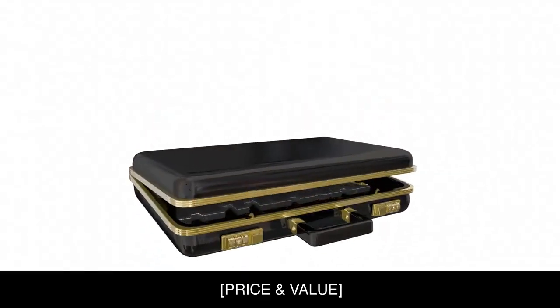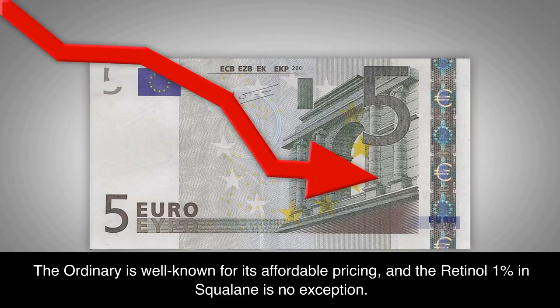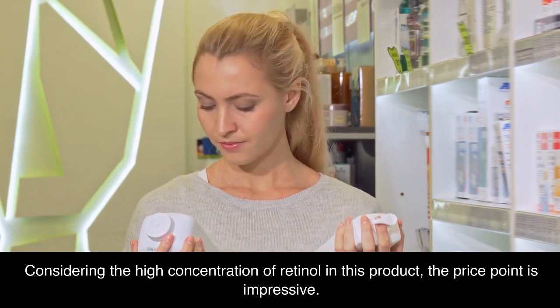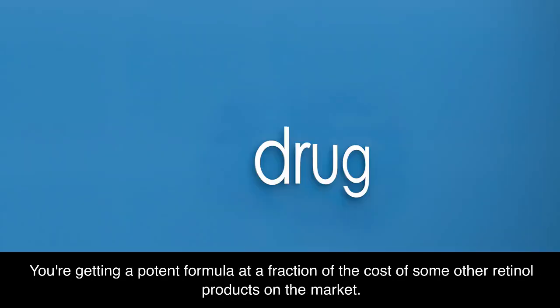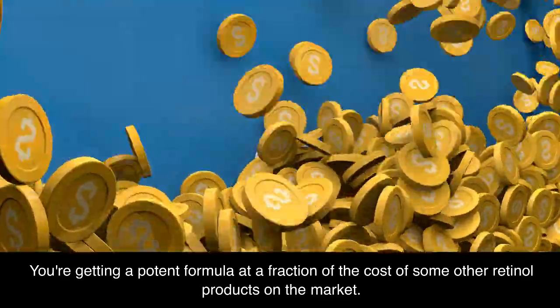The Ordinary is well known for its affordable pricing, and the Retinol 1% in Squalane is no exception. Considering the high concentration of retinol in this product, the price point is impressive. You're getting a potent formula at a fraction of the cost of some other retinol products on the market.